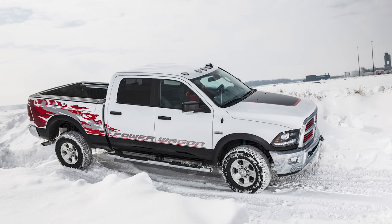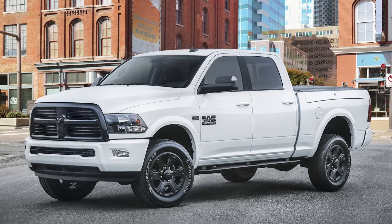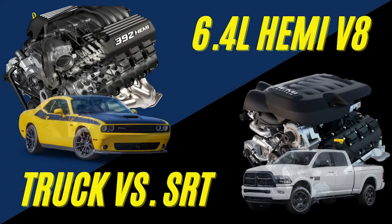It's also worth noting that starting in 2014, some Ram trucks like the 2500 and 3500 Heavy Duties began offering a truck version of the 6.4 liter. I will not talk much about this truck version today as this video is already going to be very long, but I did make an SRT vs truck comparison video, so check that out if you're interested in the top right corner.